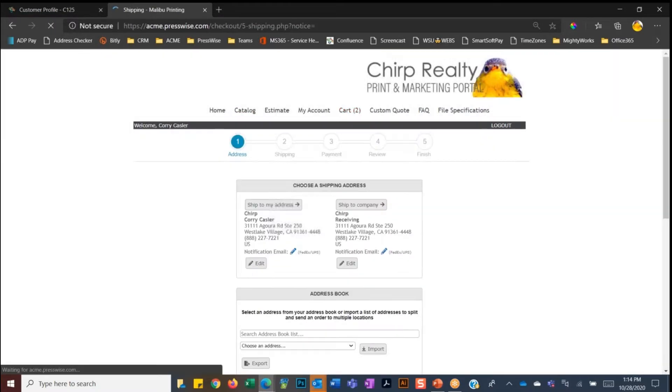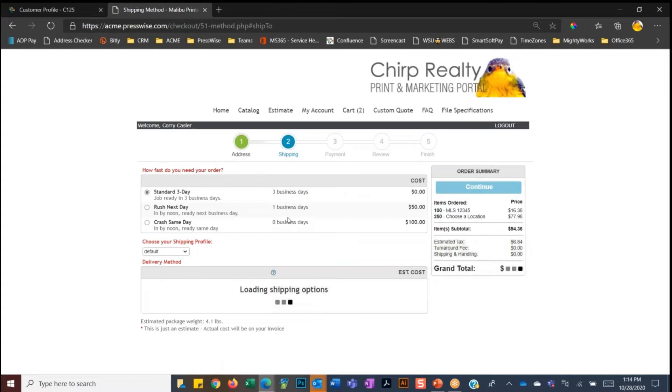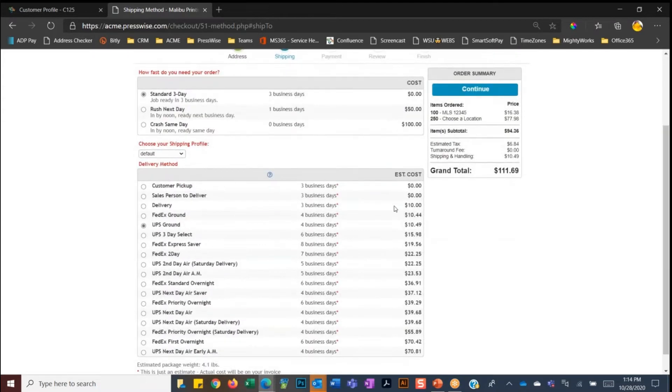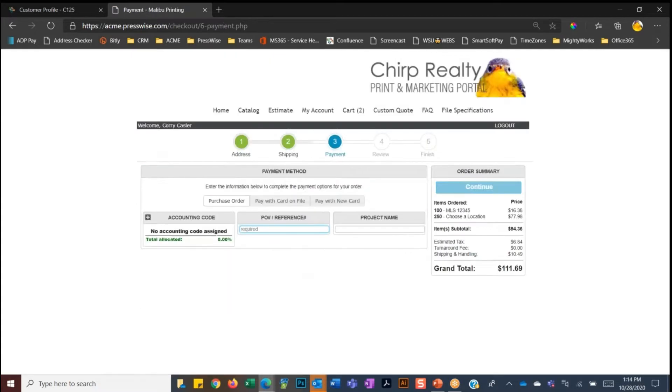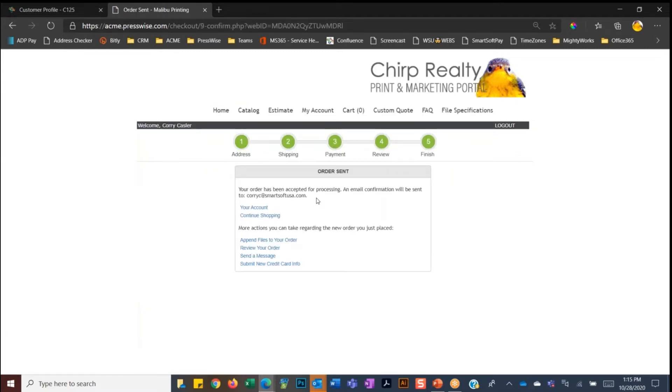We'll go back to the shopping cart and proceed to checkout with these two items. Here we get to that Amazon model again — a very simple process to check out. We're going to select the address to ship to, and right now PressWise is connecting with UPS and FedEx to pull in live rates. We'll go ahead and default to UPS Ground. The client can choose a turnaround time. This client is on net-30 terms, so they just put in a PO name, keep it simple, and place the order. The order's been placed — the client received an email confirmation, and that order has now come into the print shop's PressWise system.